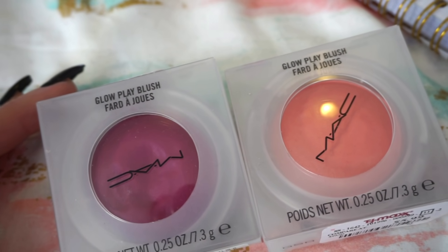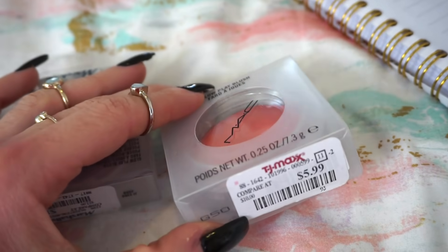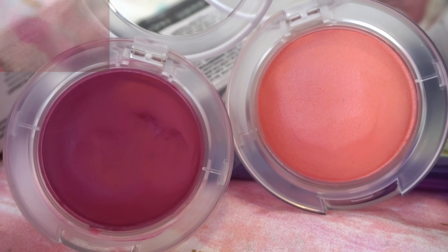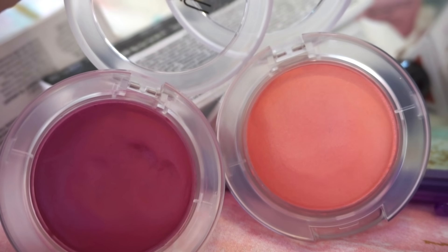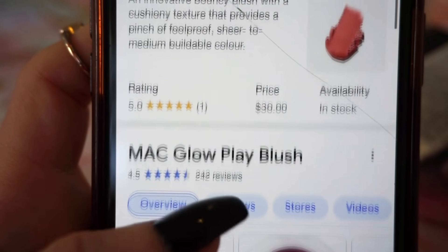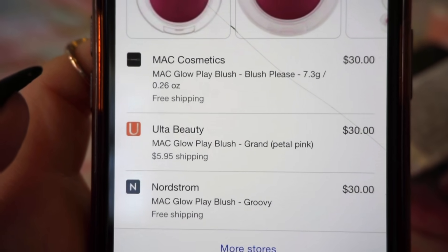Next, we have the MAC Glow Play Blushes — such solid finds. The packaging is so cute, I love the whole ghost vibe. One was $12.99 and the other was $5.99 at TJ. The pink one is in the shade Rosie Does It, similar to the Urban Decay shade I got, and the lighter peachy one is in the shade Cheer Up. Very interesting — these are not on sale at all; they're $30 on MAC's site, also available at Nordstrom and Ulta at regular price.